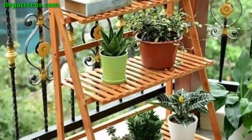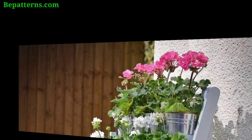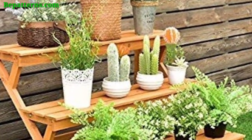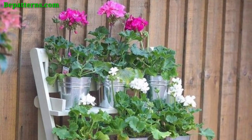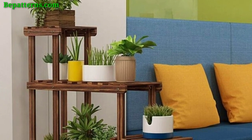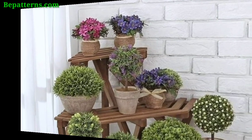Group pots with similar types of plants together to create a themed cluster. Organize your garden pots with a ladder by arranging trailing and cascading plants at a higher level for a dynamic look. Group pots of similar colors on each step for a visually impactful design for your garden.